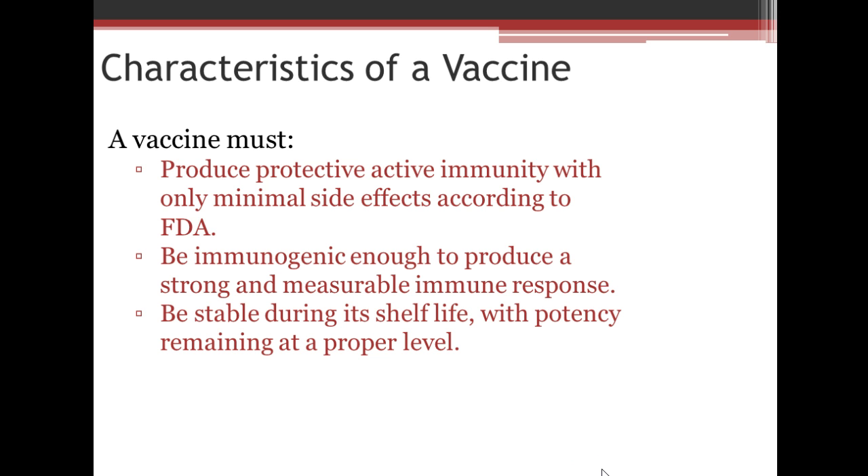In order for a vaccine to be approved, it must produce protective active immunity with only minimal side effects, according to the FDA. It must be immunogenic enough to produce a strong and measurable immune response. And it must be stable during its shelf life, with potency remaining at a proper level — you don't want something that after a couple of days on a refrigerator shelf is no longer effective.